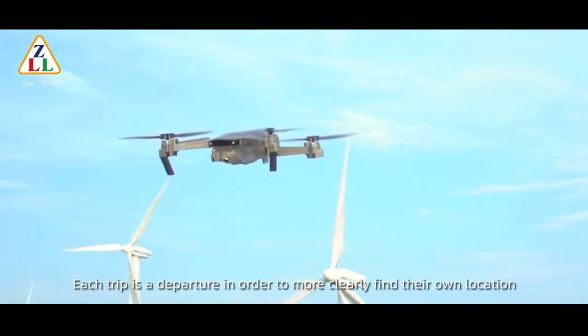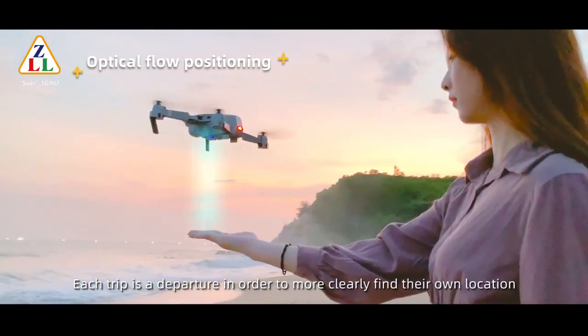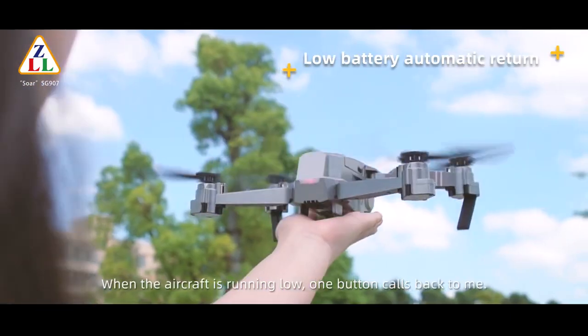Each trip is a departure in order to more clearly find their own location. When the aircraft is running low on battery, one button calls it back to me.